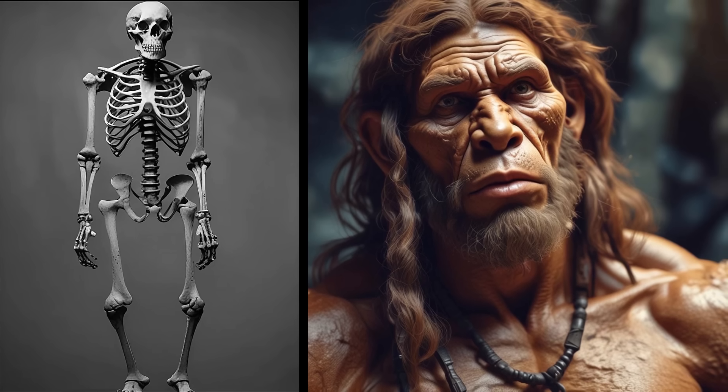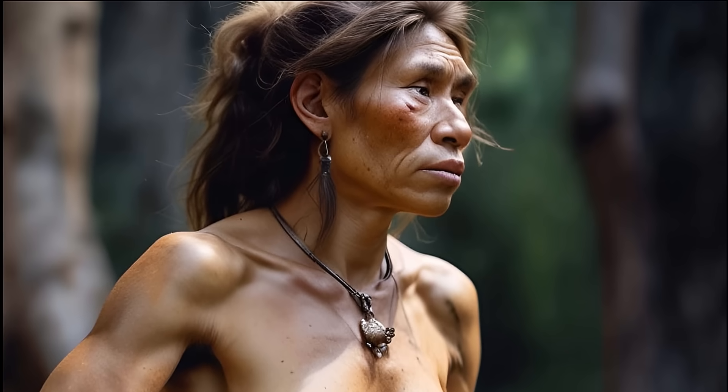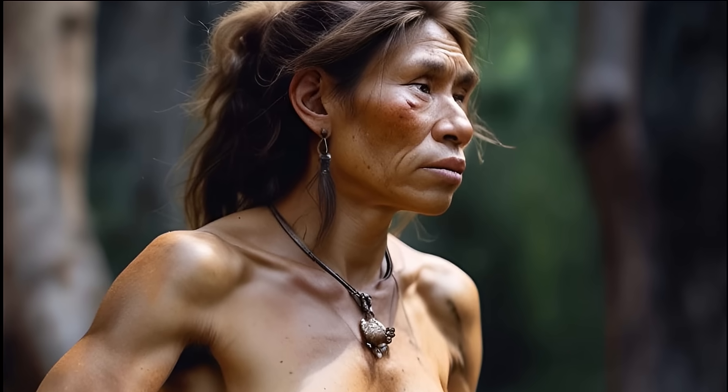Christian Bergmann and Joel Allen were 19th-century biologists best known for discovering two rules that govern the body shapes of mammals. According to Bergmann's rule, for varieties of the same species, body mass increases with latitude — those living in cold climates will have compact, massive bodies, while those in hot climates will have more linear body forms. A sphere is the best shape for heat retention because it has the lowest surface area to mass ratio. Mammals are endothermic, meaning they generate their own body heat, and in cold climates individuals with a more spherical body shape retain heat better, use less energy, and reproduce more effectively.